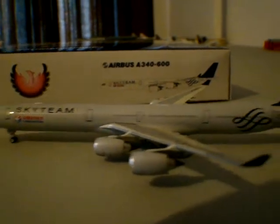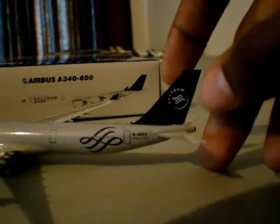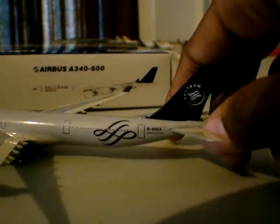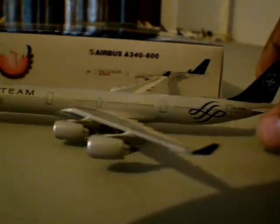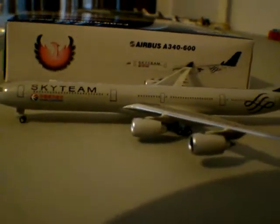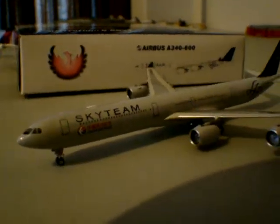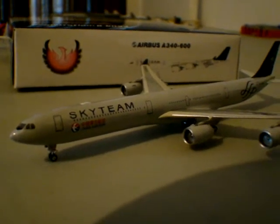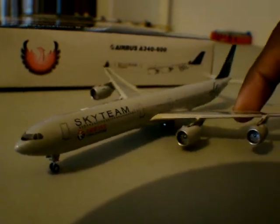The A340-600 is a beautiful, beautiful aircraft. It's the longest in the A340 family. You have the 200, 300, 500, and 600. The 600 is the longest, but it does not have the longest range — the 500 does. This aircraft is designed to compete with the 777ER, and the A340-500 competes with the 777LR.